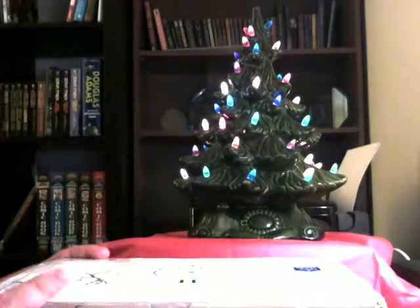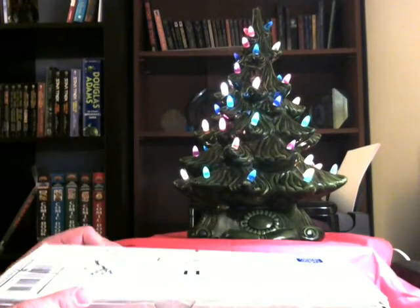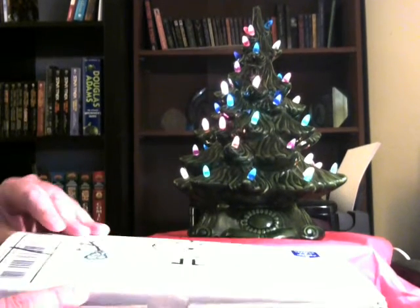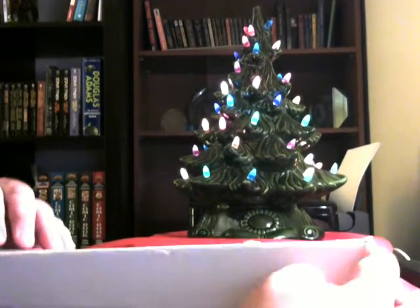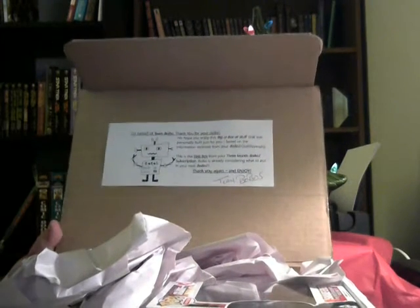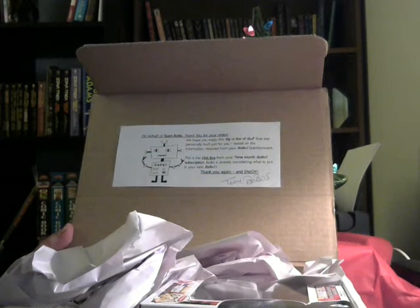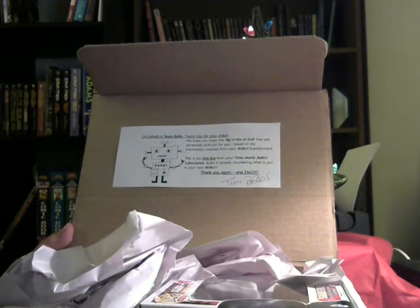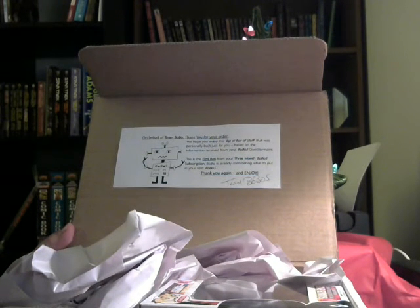Let's jump right in — I got my holiday tree here, ready to roll. We're gonna make this festive and kick it in gear. I've already broken the seal with scissors to not make this video any longer than it needs to be. We have a note: 'On behalf of team Bobos, thank you for your order. We hope you enjoyed this Big Old Box of Stuff that was personally built just for you based on the information received from your Bobos questionnaire. This is the first box of your three-month Bobos subscription.'